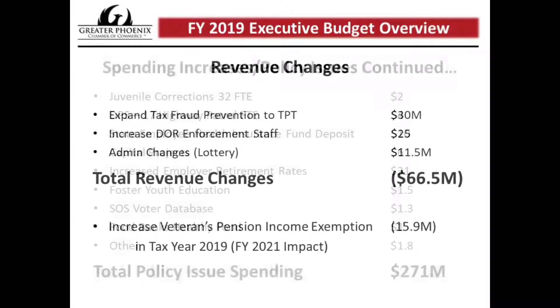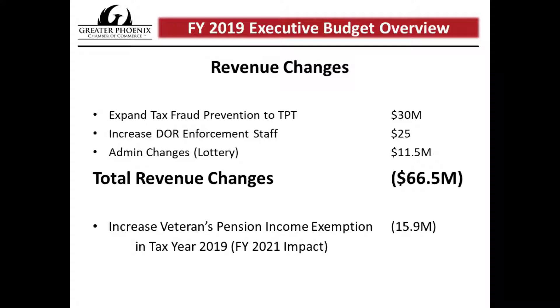Moving on to revenue changes, the governor is looking to bring in extra revenue. First, he's proposing to expand DOR tax fraud prevention staff to sales tax, estimated to bring in an additional $30 million. Department of Revenue Collection Enforcement staff additions are estimated to bring in about $25 million. Additional administrative changes, especially on the lottery side — including more lottery machines at grocery stores — are estimated to bring in about $11.5 million. Adding those up, that's about $66.5 million in increased revenue.